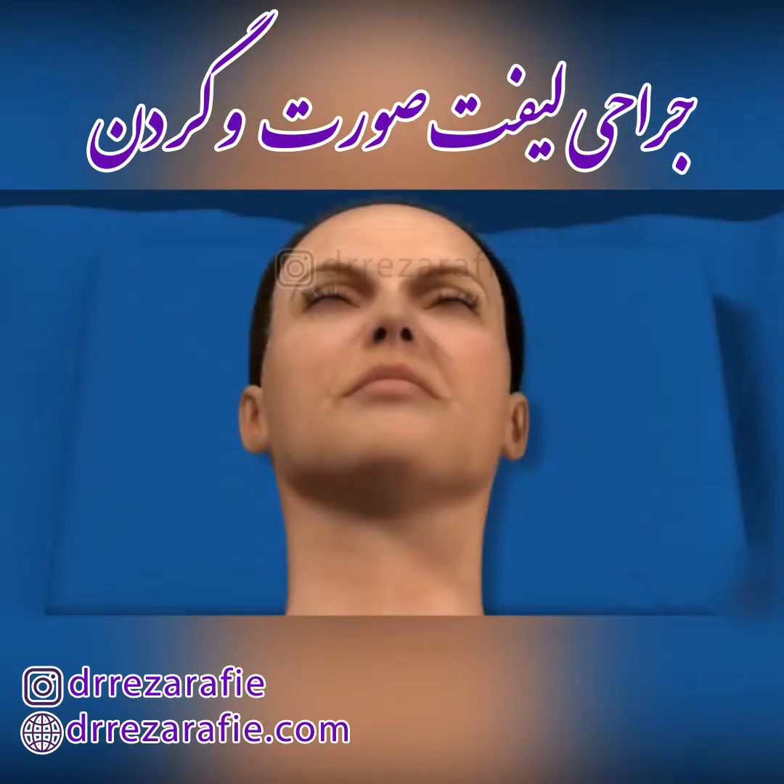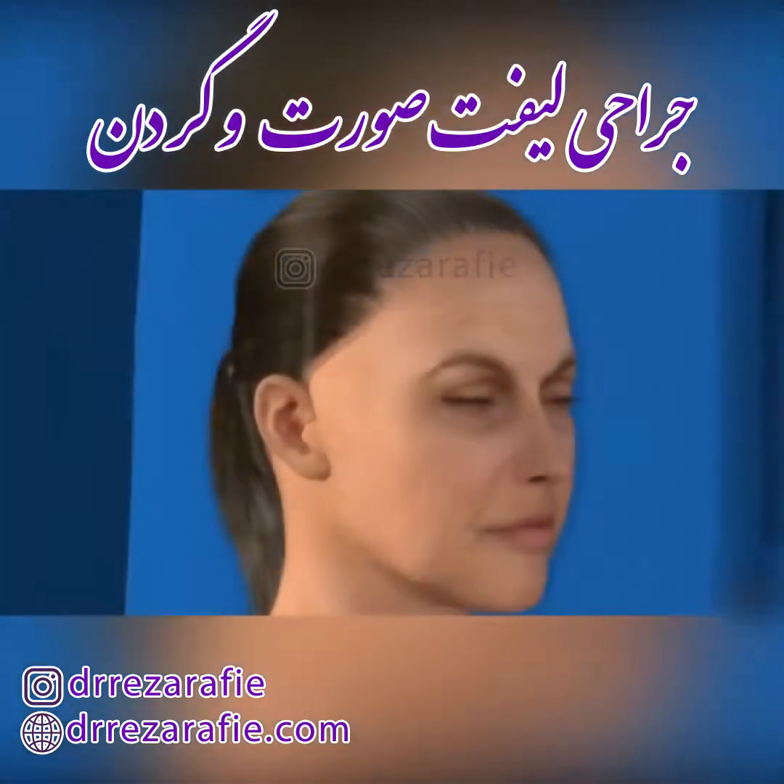Proceeding with the neck area, an incision will be made on the underside of the chin. Your surgeon may choose to reposition the neck muscles or remove a portion of them in order to reduce the appearance of skin laxity and banding in the neck. Additionally, fatty tissue may be removed to further sculpt the area.